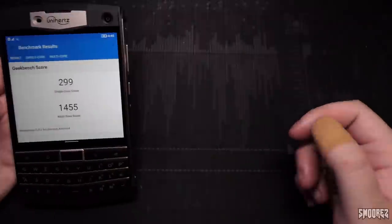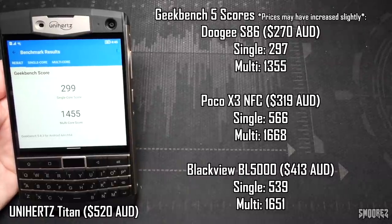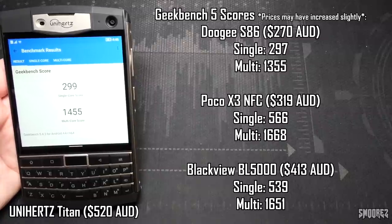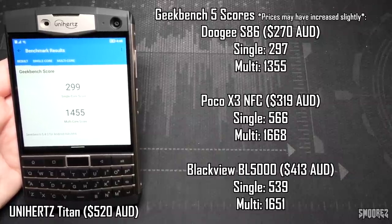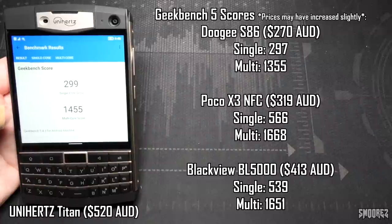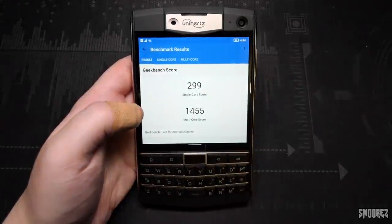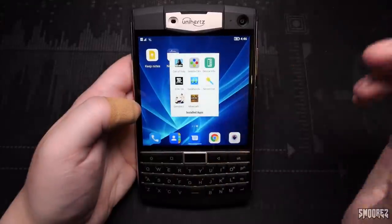The Geekbench 5 results are in: 299 single-core and 1455 multi-core. For comparison, the Blackview BL5000 at around $400 Australian got 539 single and 1651 multi, and the Poco X3 NFC at about $350 Australian got 566 single and 1668 multi. This phone floats around $500 Australian, so it's not the best in the performance department. It would have been great if they'd used a Snapdragon, but they've gone with MediaTek and it does show in the numbers. However, numbers are just numbers — in actual use I've had no performance issues and it feels quite snappy.